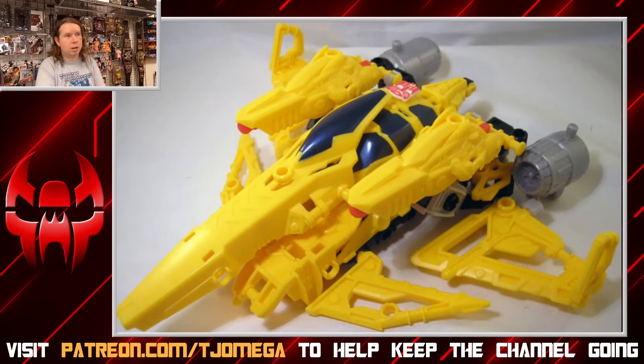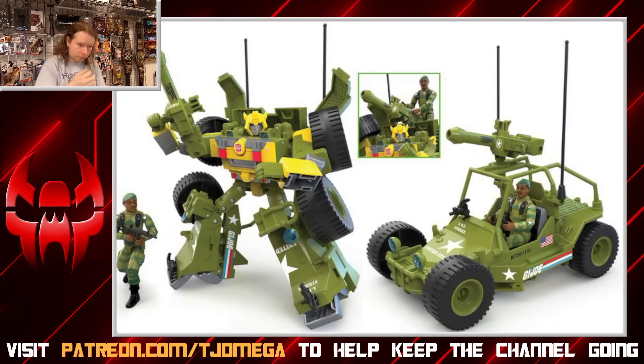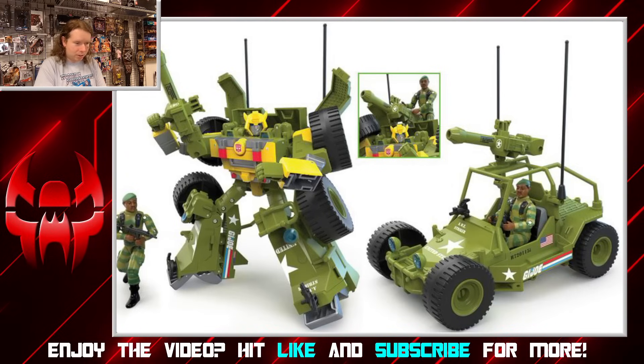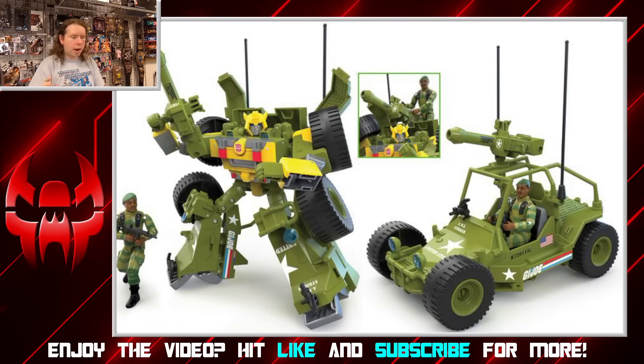We also have to thank the crossovers — or the collaboration line — because Bumblebee now exists there as a GI Joe jeep, which is ironically the same kind of beach cruiser that Beachcomber transforms into. This is a super weird one. I'm not here to review it, but it checks a box. And as far as military Bumblebees go, at least it still looks more like Bee.